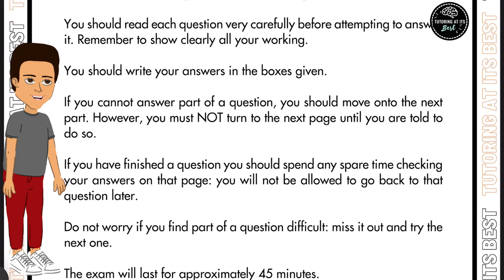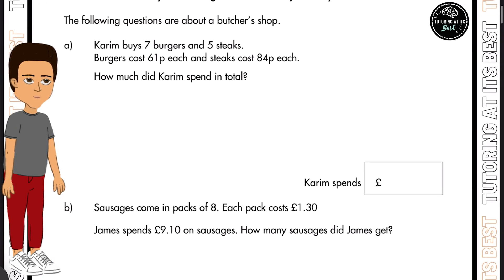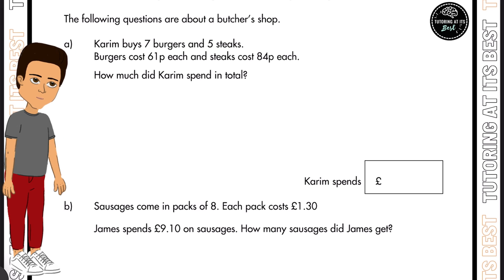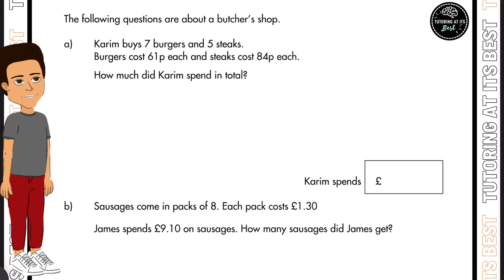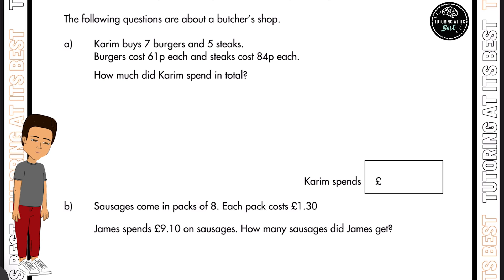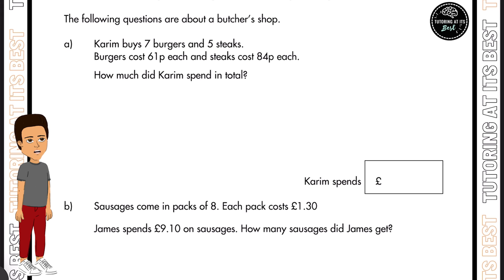Over to question number one. The following questions are about a butcher's shop. Kareem buys seven burgers and five steaks. Burgers cost 61p each, and steaks cost 84p each. So how much did Kareem spend in total? Let's go ahead and calculate this right away.